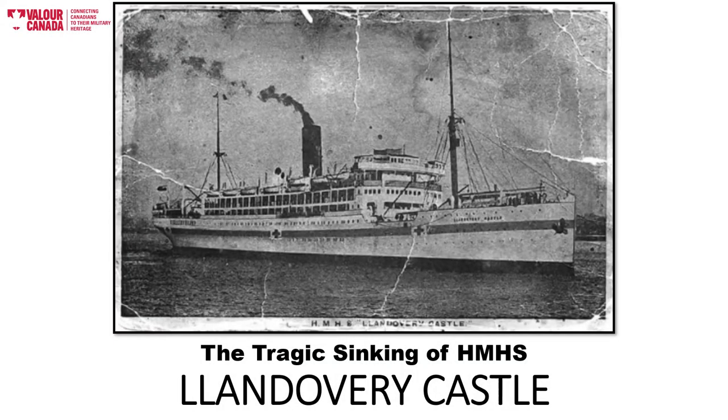Hello from Valor Canada. We are a Calgary-based non-profit with the goal of educating Canadians, especially young Canadians, about our country's military history and heritage. This presentation is about the sinking, by torpedo, of HMHS Llandovery Castle, a Canadian ship that sailed during the First World War.